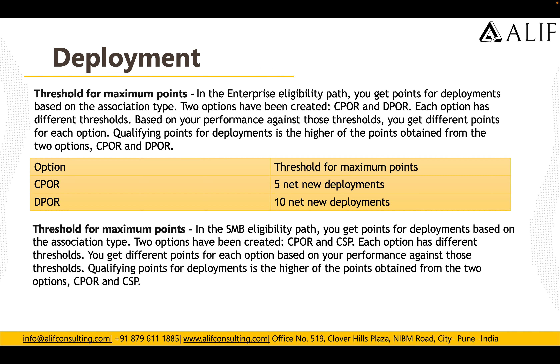For the threshold to earn maximum points in the Enterprise eligibility path for Deployment, there are two options: CPOR and DPOR, each with different thresholds. You get different points for each option based on your performance against the threshold. For CPOR, you need five net new customers; for DPOR, you need 10 net new customers.